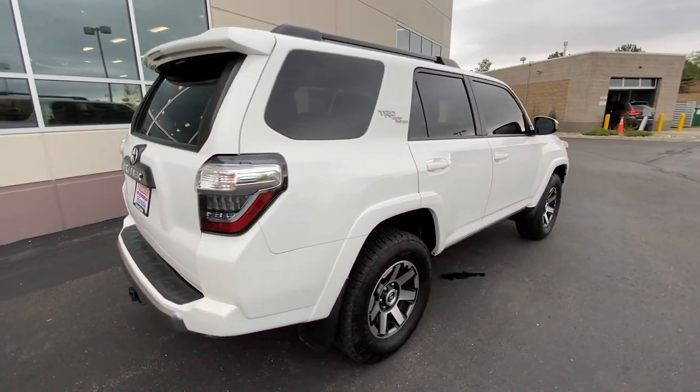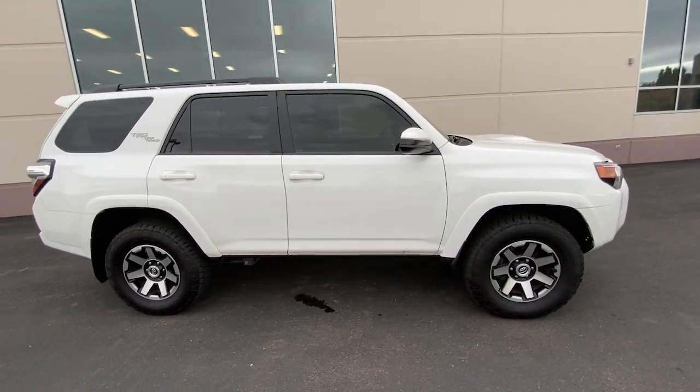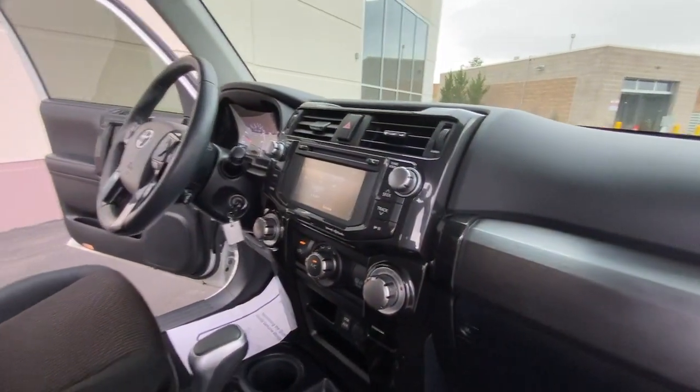These are just some of the great options this vehicle comes with: Bluetooth, electronic stability control, trip computer, power windows, bucket seats, and four-wheel disc brakes.